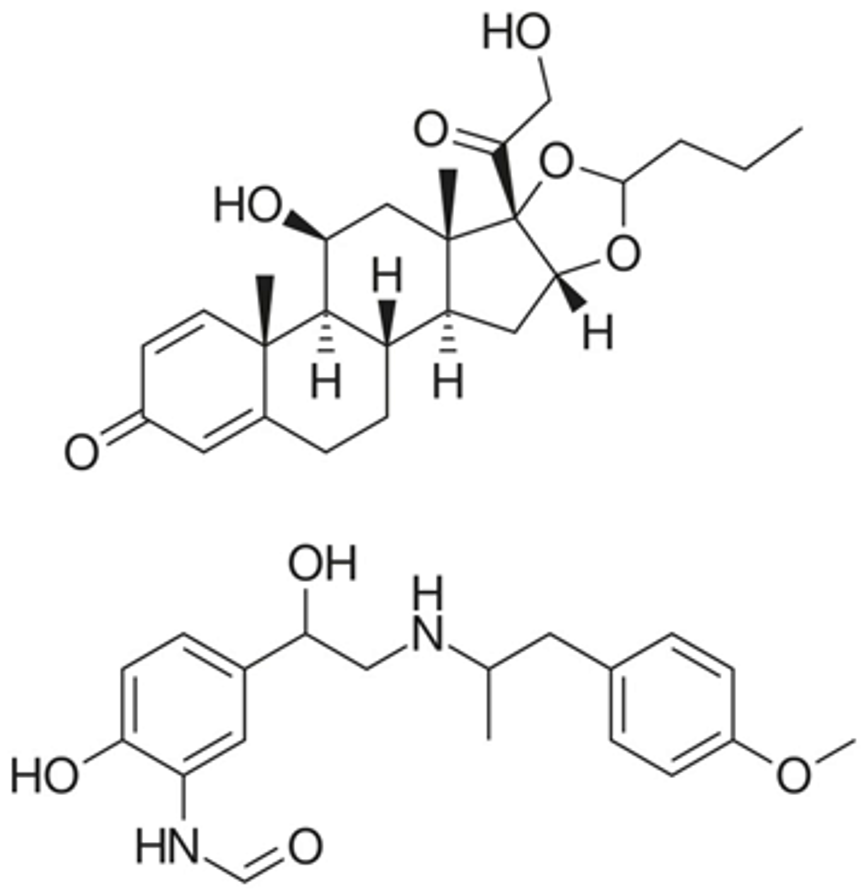Budesonide formoterol, sold under the brand name Symbicort among others, is a combination medication used in the management of asthma or chronic obstructive pulmonary disease, COPD. It contains budesonide, a steroid, and formoterol, a long-acting beta-2 agonist, LABA.